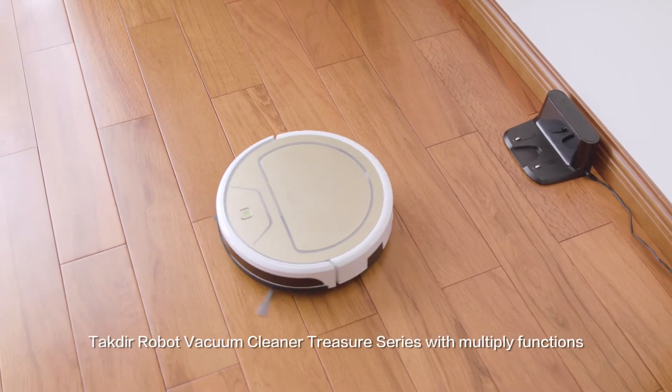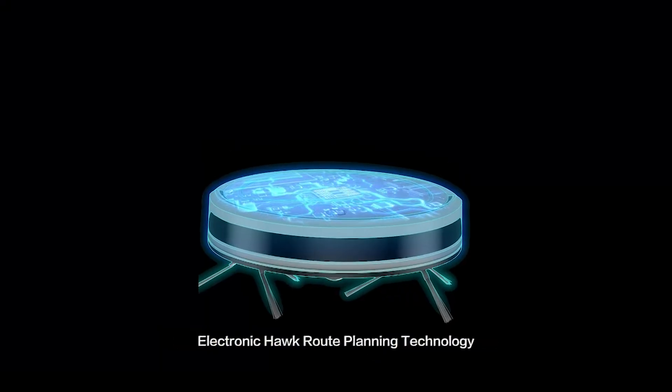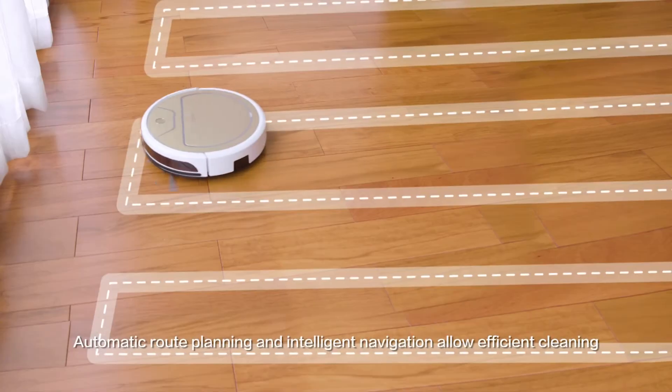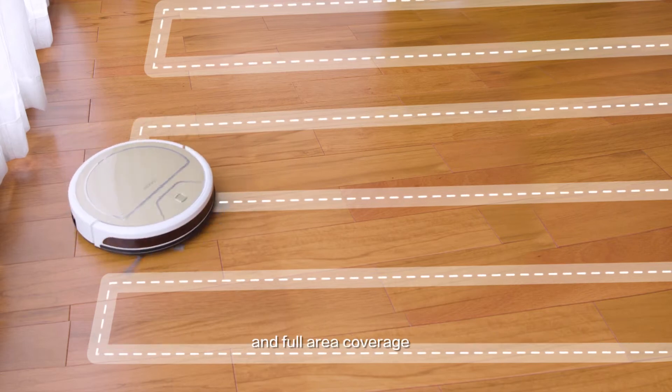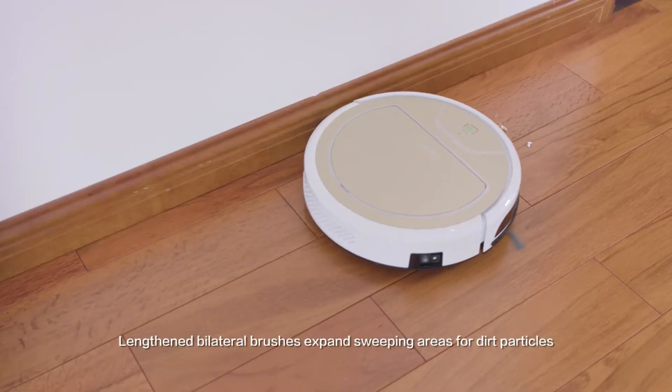TechDeer Robot Vacuum Cleaner Treasure Series with Multiplied Funnel Controlled Goldfish Water Tank Electronic Route Planning Technology. Automatic Route Planning and Intelligent Navigation allow efficient cleaning and full area coverage. Bilateral Brushes expand sweeping areas for dirt particles.